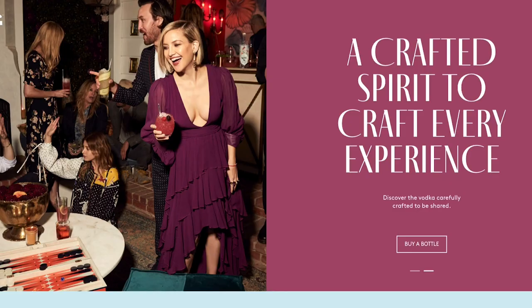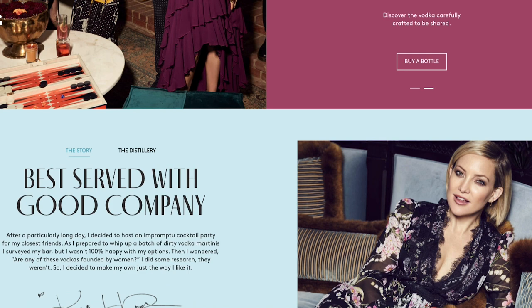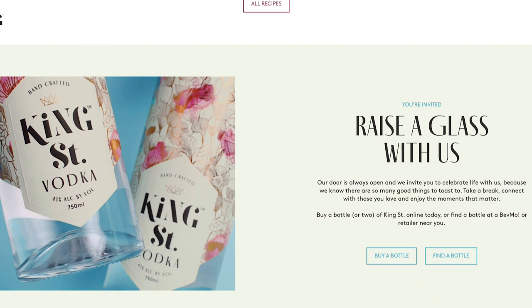Today we are shooting King Street Vodka. King Street Vodka is Kate Hudson's brand new vodka company. They reached out and wanted me to do something a little bit more creative, something more along the lines of what I do naturally on all my TikToks and Instagram. So I came up with a concept today that I think they're really going to like.